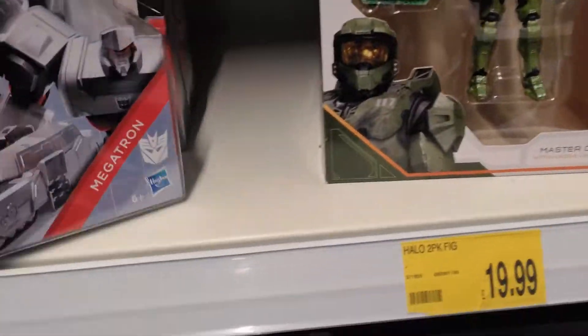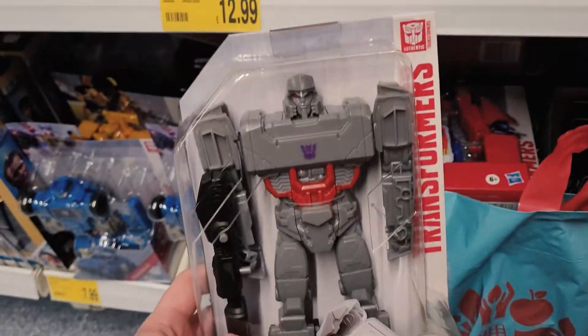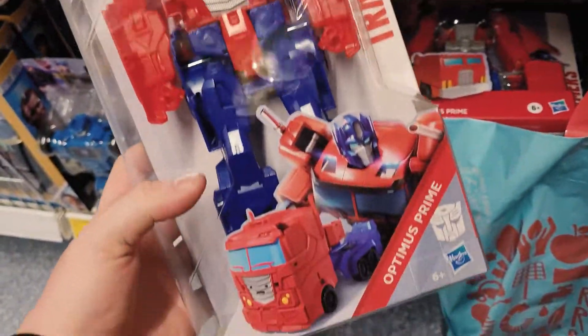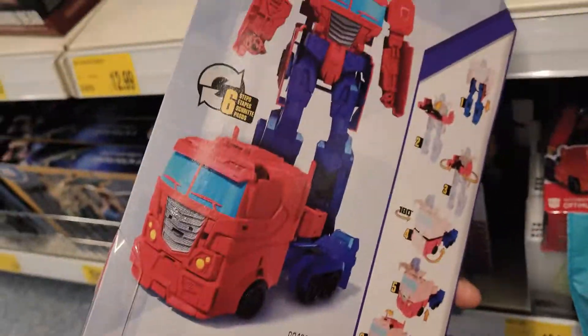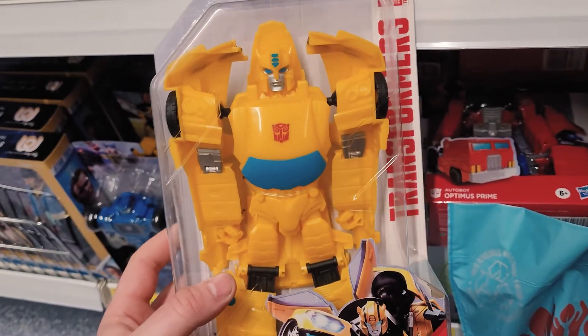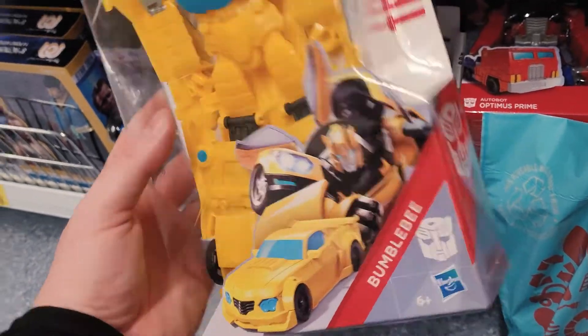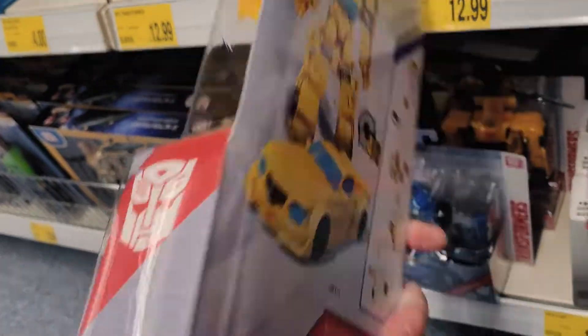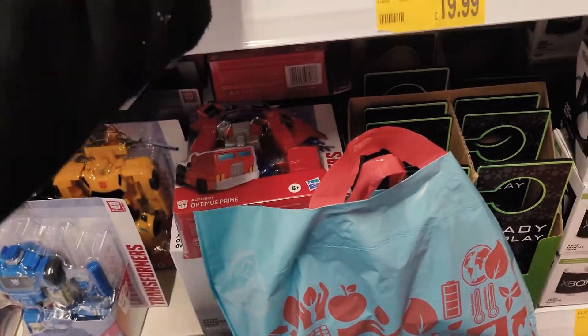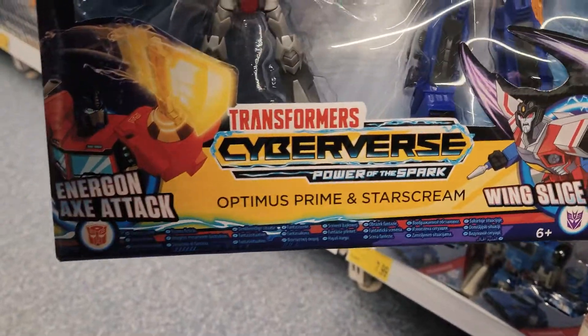We've got some Transformers — a Megatron, have an Optimus Prime, and we've got a very very yellow Bumblebee. Look how yellow it is, it's all yellow. And then we've got some Cyberverse as well, Optimus Prime, Starscream.